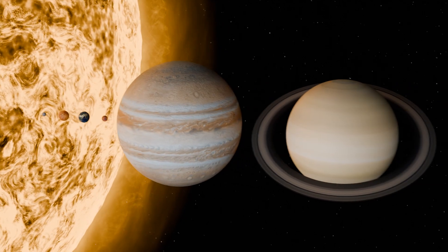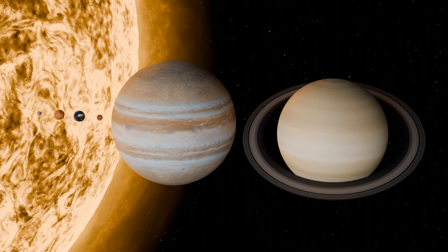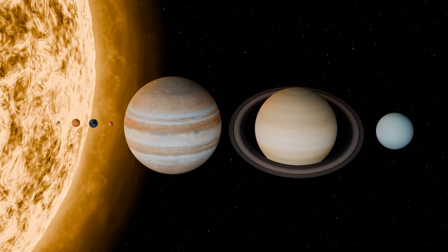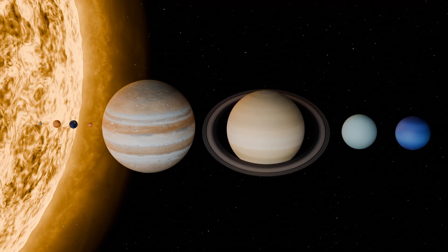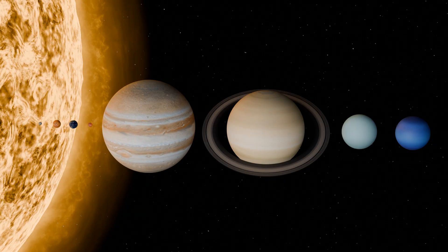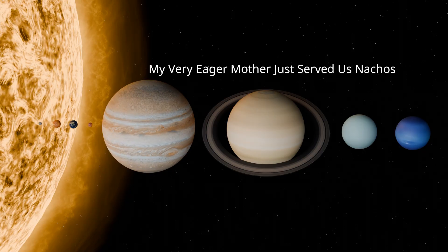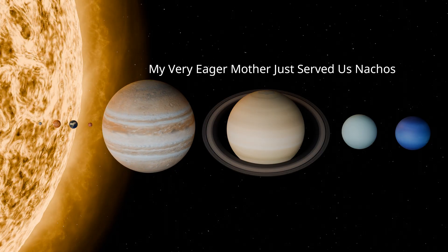Next is Saturn, the second largest planet, known for its striking ring system. The following planet is Uranus, with its typical bluish-green color. Finally, we have Neptune, the eighth and final planet of our solar system. The order of the planets can be easily remembered with the following phrase: My very eager mother just served us nachos. The first letters of each word correspond to the first letters of the planets.